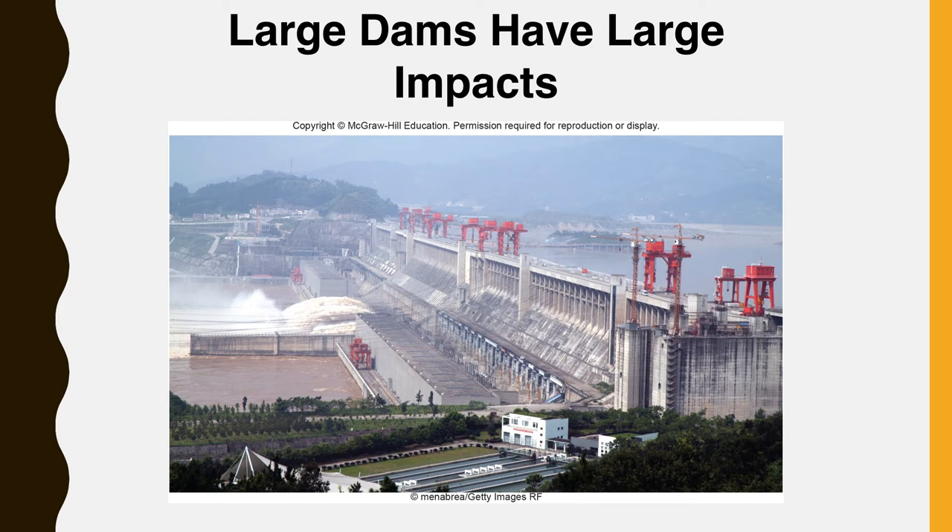Recent studies have also shown that the anoxic conditions that give rise to methane formation can also lead to the generation of methylmercury. When coal is burned, it releases mercury to the atmosphere. Mercury is deposited on land and water surfaces and can accumulate in dams. Mercury is converted to methylmercury by anaerobic bacteria deep under the surface of the water and can then be available to the aquatic food web. Native Americans in Canada who rely on fishing have recently been found to suffer from mercury poisoning from mercury produced in hydroelectric dams.